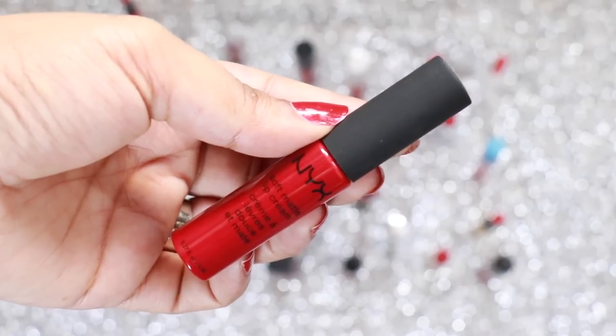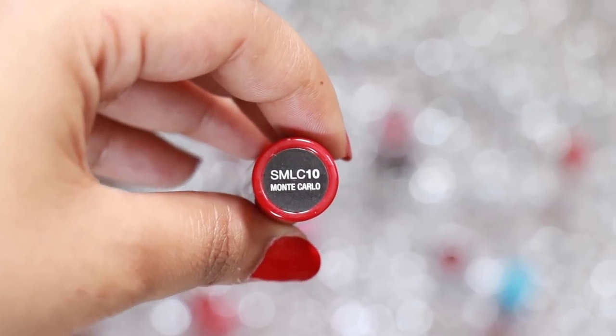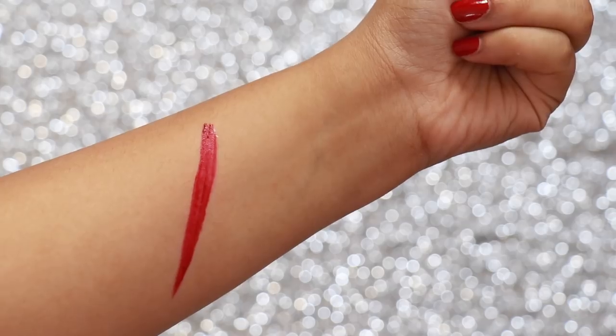NYX Soft Matte Lip Cream in the shade Monte Carlo is a deep pink-based red which is great for deeper skin tones. And as you guys know, Soft Matte Lip Cream by NYX is one of my favourite formulations.